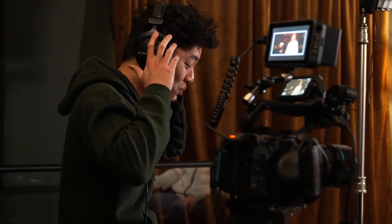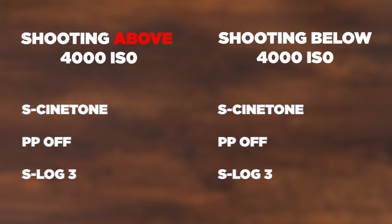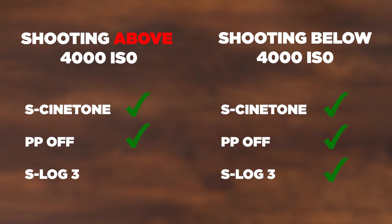As soon as I get to that 2500 ISO range in the FX30, I switch to S-Cinetone right away because I'll get better results in post-production without having to shoot two stops overexposed to lower my noise floor — it just gets too grainy. On the A7S III, FX3, or FX6, you could go up to 12,800 and have a super clean image. If you're shooting above 4000 ISO on the FX30, I'd switch to S-Cinetone or picture profile off.